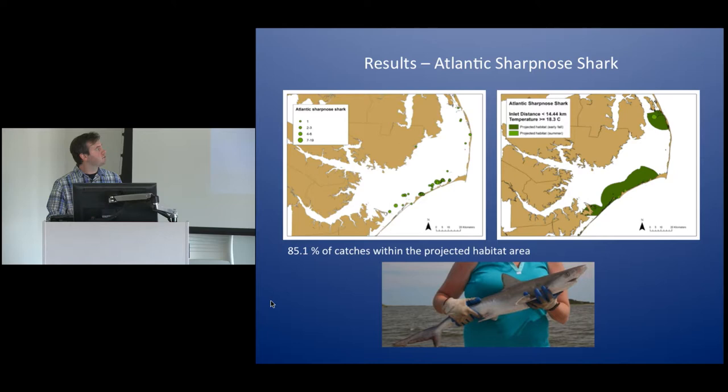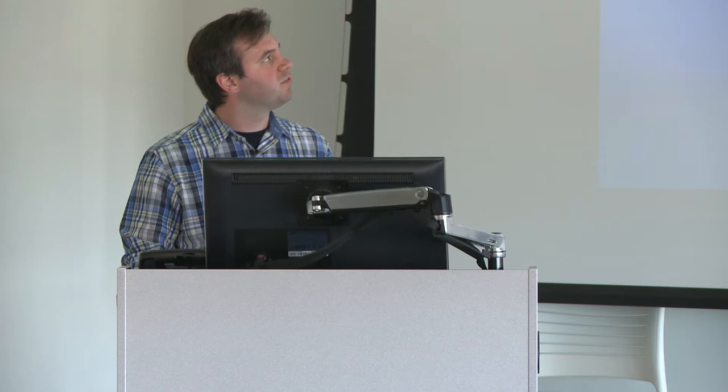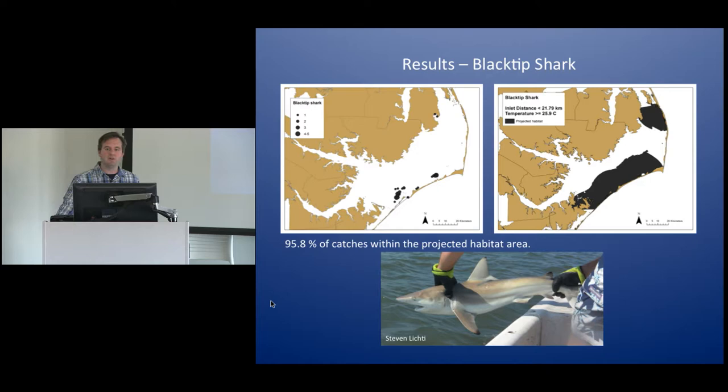The Atlantic sharp-nosed shark — a cute little species that maxes out at about three to four feet long — was found less than about 14 kilometers from the inlet and at temperatures greater than 18.3 degrees Celsius. Because these sharks were about evenly abundant between early fall and summer, we modeled habitat for both seasons. The summer habitat more or less covers up the early fall habitat, and when we validated this by going back into the shark catches, 85.1% of catches fell within what we projected as the habitat area.